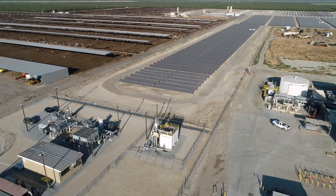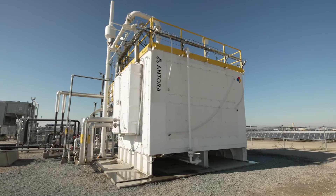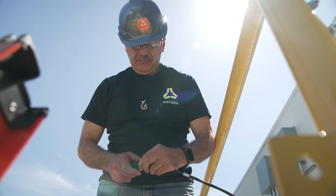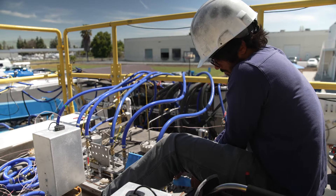Our thermal battery unit deployed in Fresno, California is taking in clean electrons from the sun and delivering reliable heat and power. That's the first step for us, but the second step is that we've just launched manufacturing in San Jose, California to deliver large-scale thermal batteries to our customers across the country.